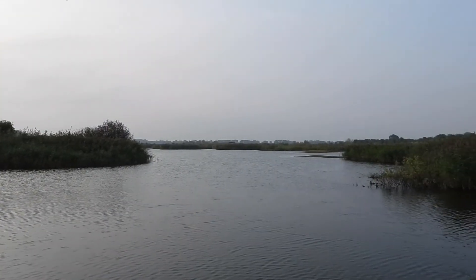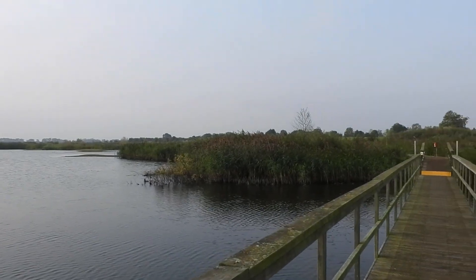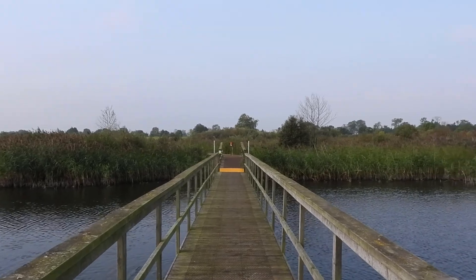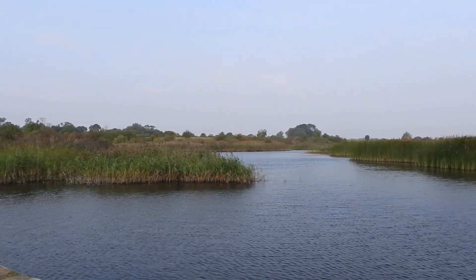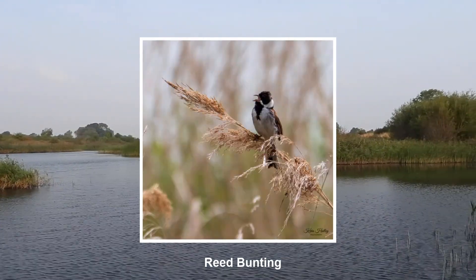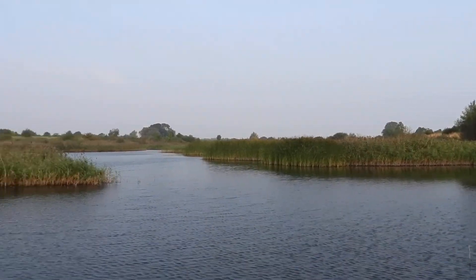Here I am stood on the area of the floating bridge, which is surrounded by quite extensive reed beds. You could hear quite a few warblers earlier on. Trying to see them is a different matter altogether. So this is the floating bridge area here at RSPB Langford Lowfields.